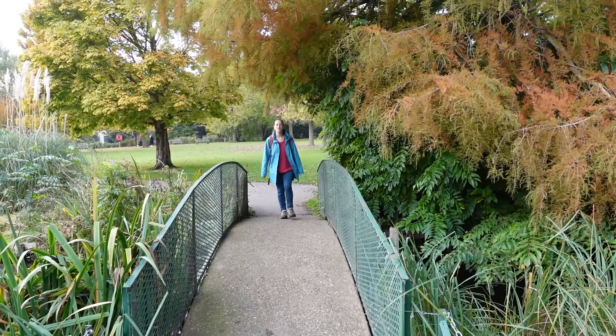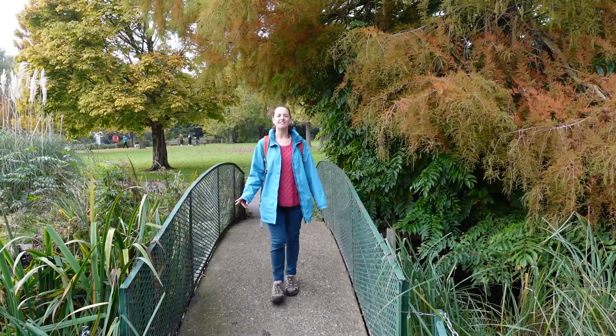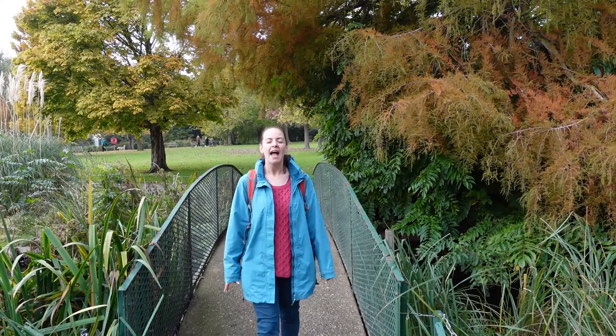The pond here at Beddington is fed by a spring. This is one of two springs that feed towards the river. Because it gets filtered through the chalky earth, the water is actually really quite pure and clear and healthy. And that's why there's as much wildlife — and particularly ducks and birds — as we can see around here at the moment.